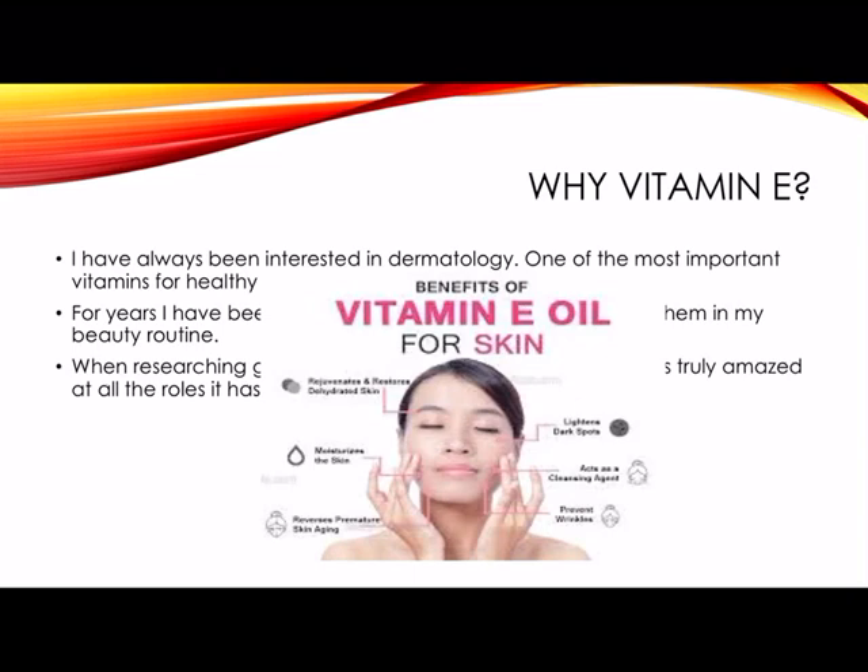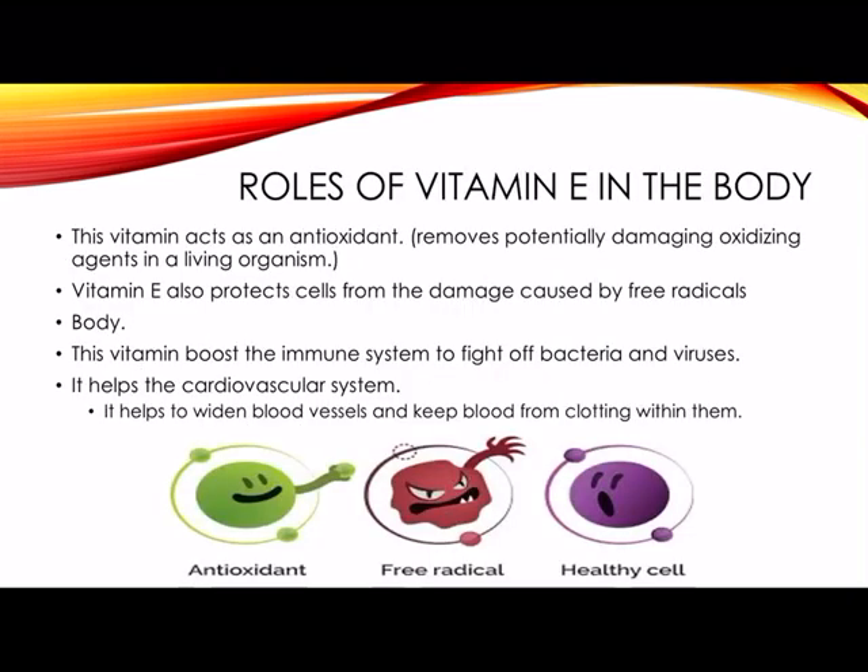Here we have a picture of a woman using the vitamin as a beauty product. Roles of vitamin E in the body: this vitamin acts as an antioxidant, which removes potentially damaging oxidizing agents in a living organism — that would be our human body.